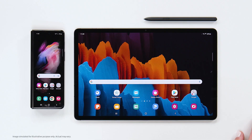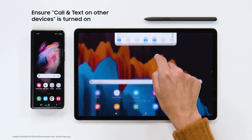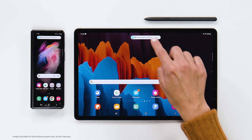First make sure you're logged into the same Samsung account on all your devices. Then swipe down from the top of the screen to open the quick panel and make sure Call and Text on Other Devices is toggled on for both devices, so you can send and receive texts just like you would with your phone.